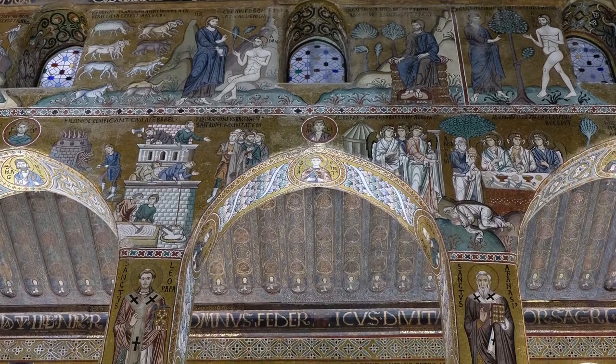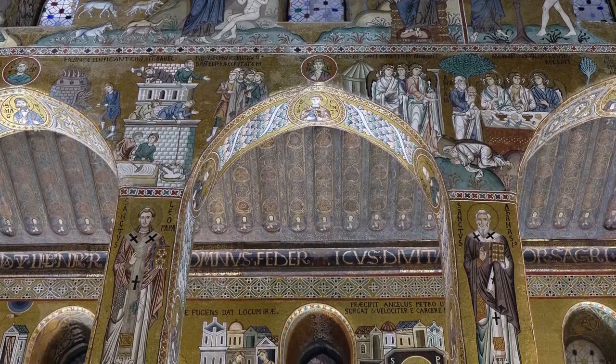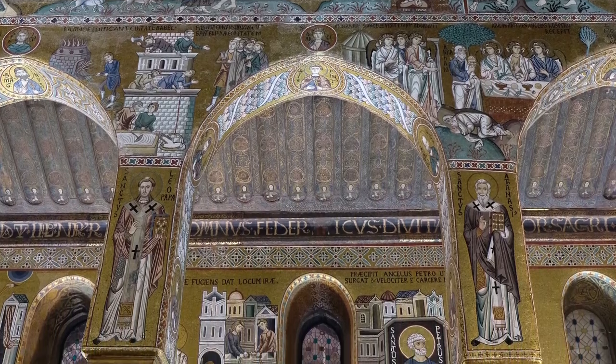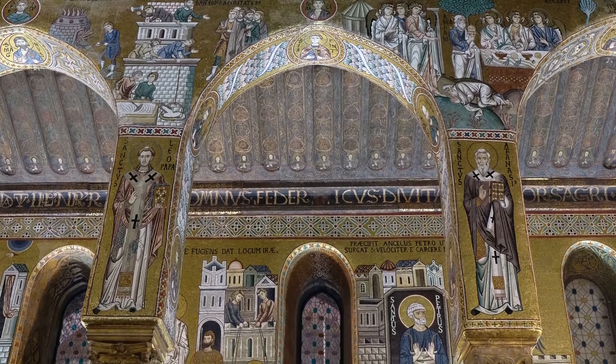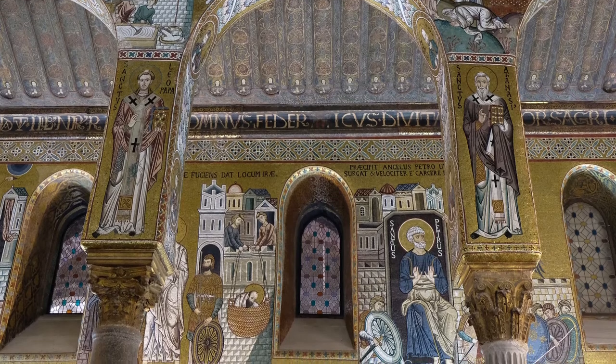Most of the nave mosaics follow visual formulas more typical in Western medieval churches. For instance, the walls of the sanctuary and transepts depict the history of Ecclesia — which means the church — and a series of vignettes from the Hebrew Bible and New Testament.